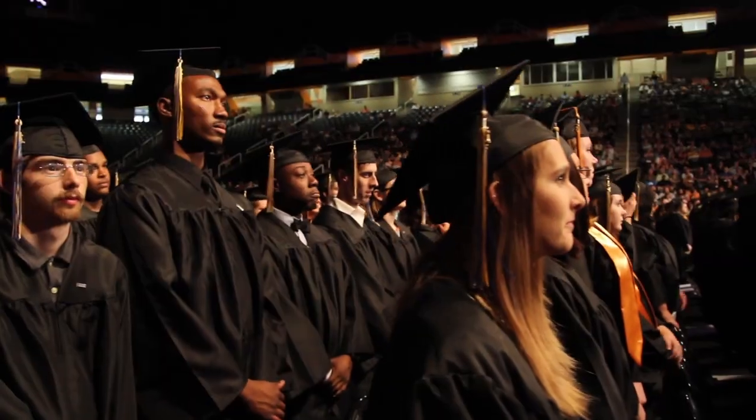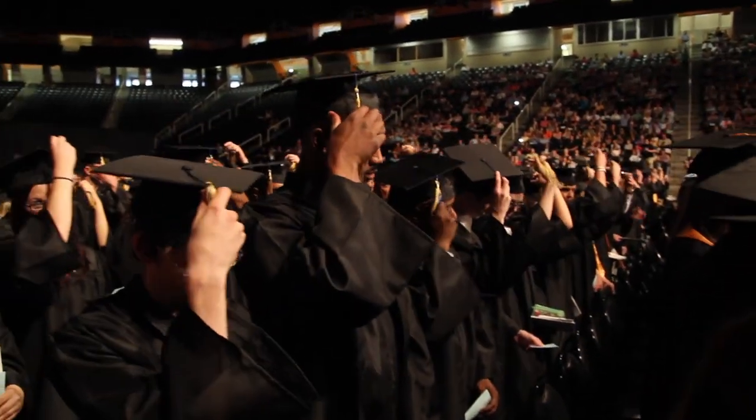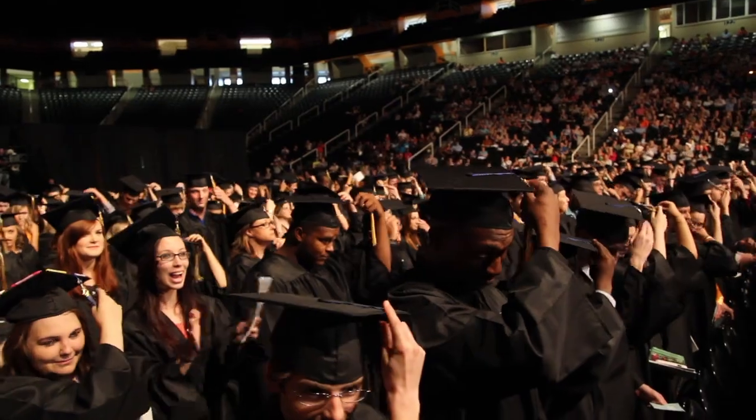Since 1974, Pellissippi State has been helping students start strong, stay strong, and finish strong with their academic goals.